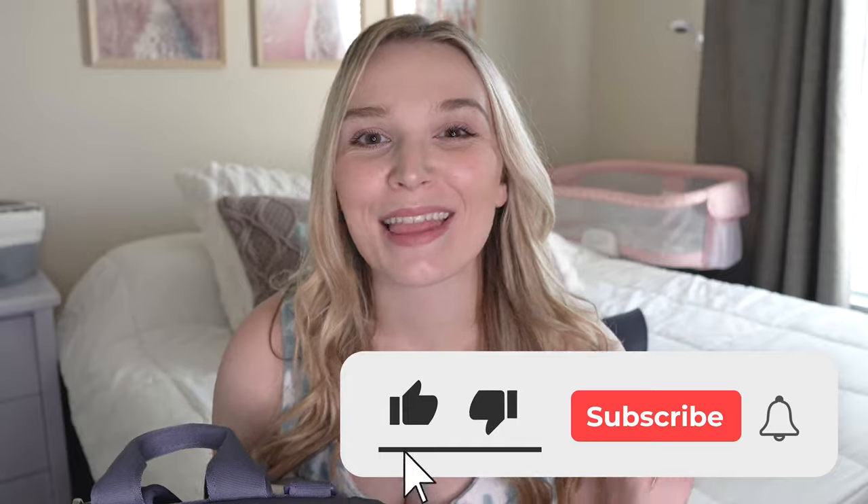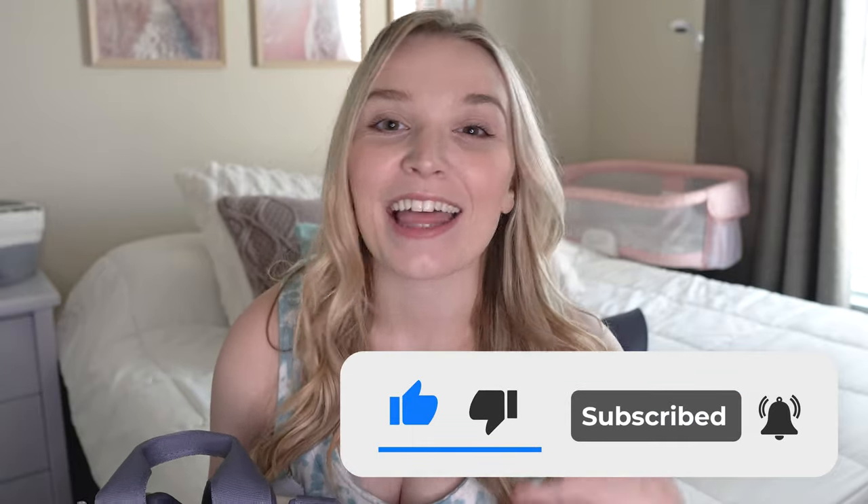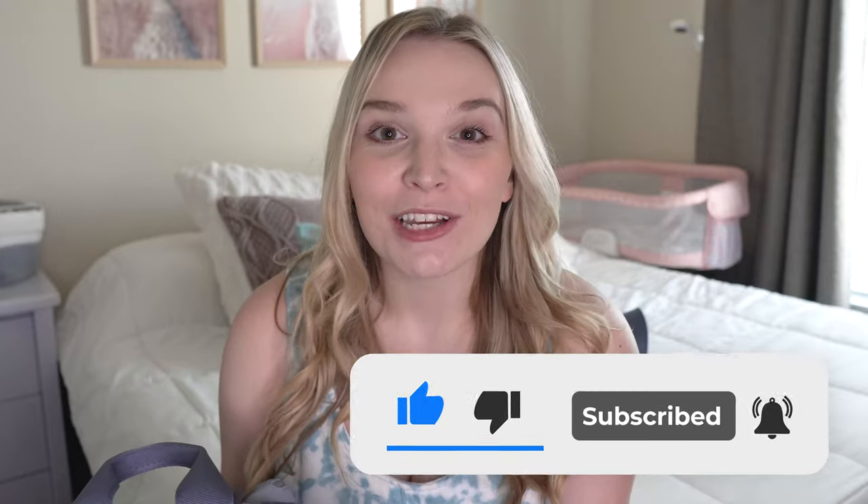I hope you found this video useful. If you did, make sure you give it a thumbs up and subscribe to my channel for future motherhood content. Let me know in the comments if I missed anything. Thank you for watching and I'll see you in the next one.